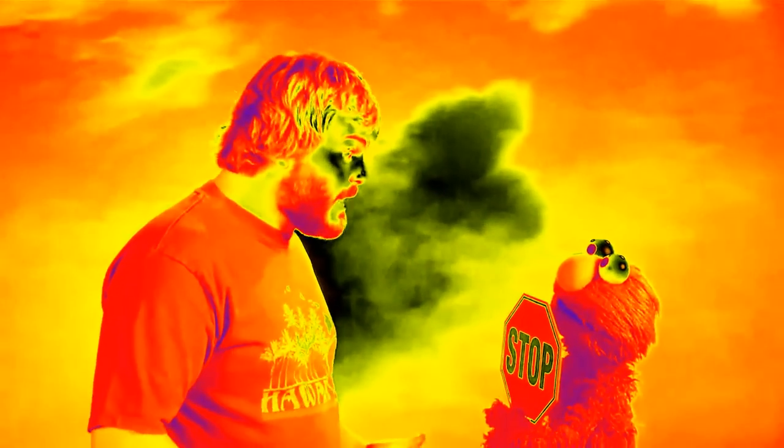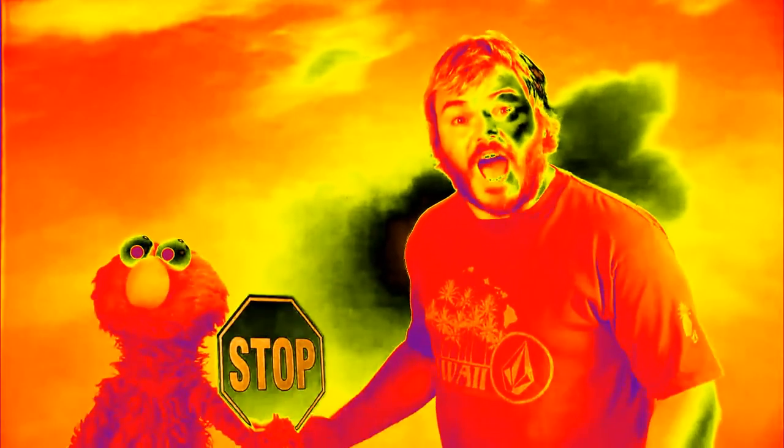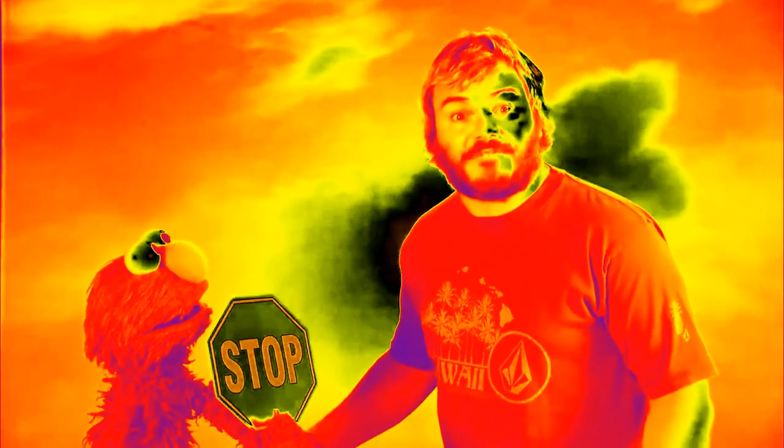Stop! Sorry, I can't stop at the stop sign right now. I'm busy looking for an octagon. Okay, Elmo, I see the stop sign, but I have to find an octagon. If I stop, how can I find an octagon? How?